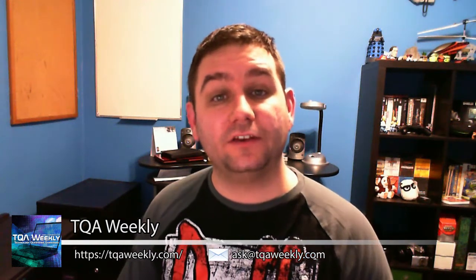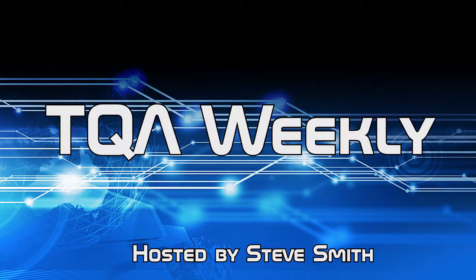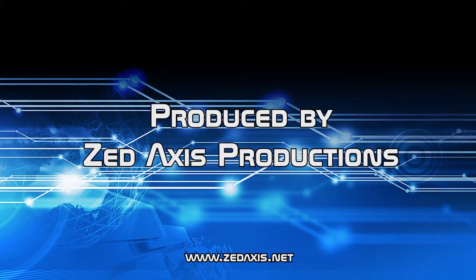On this episode of TQA Weekly, I do a software review for the program RoboForm Everywhere. My name is Steve Smith, this is TQA Weekly. If you have any questions, comments, or suggestions for topics for this show, you can email me at ask@tqaweekly.com. Go to my website tqaweekly.com, where you can use the contact page to email me directly, interact with others on past episodes, and go to the subscribe section to find other ways of subscribing to my show and click the support us link.